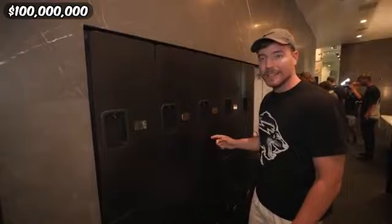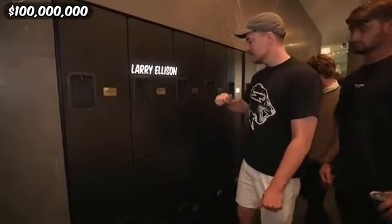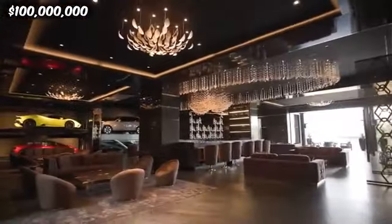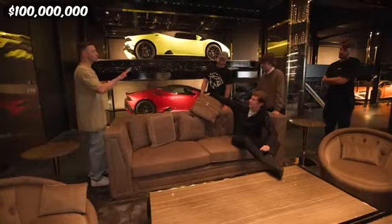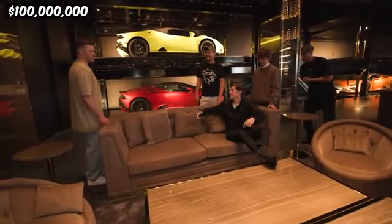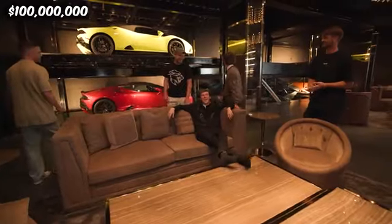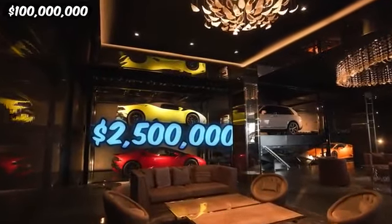No one currently owns this house, so they put name tags of the few people on the planet who can actually afford it — Warren Buffett's worth about 80 billion, Ellison about 50 billion, Bezos about 100 billion. Chandler, why is your name not up here? Let's check out the whips. This 2.5 million dollar car elevator is one of the most insane features in the whole house.